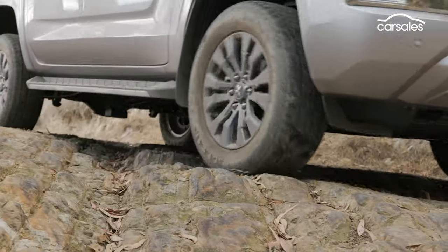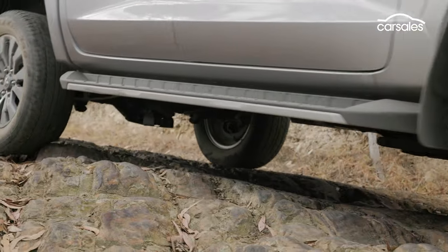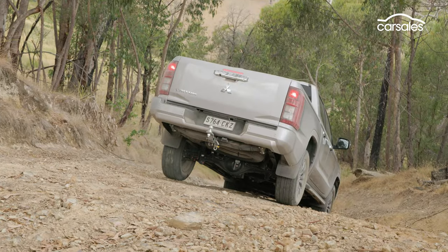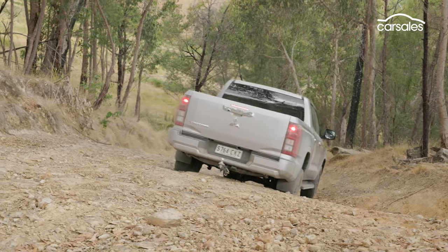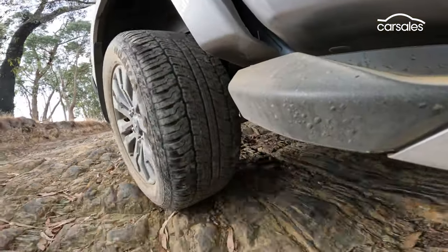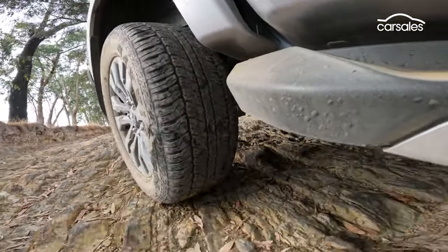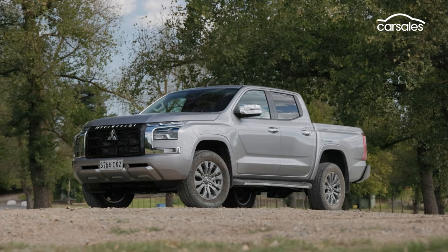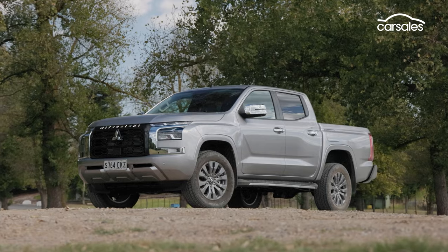One feature that would be handy is trail control, or off-road cruise control. There's hill descent control, which works fine at a snail's pace as we are currently, but on descents that are steep but not crazy — like this one — it's nice to be able to cruise down at six to eight km/h rather than taking forever to reach the bottom. All in all, kudos to Mitsubishi for delivering improvements across the board with the new Triton — the price is higher, but it's better in every area.